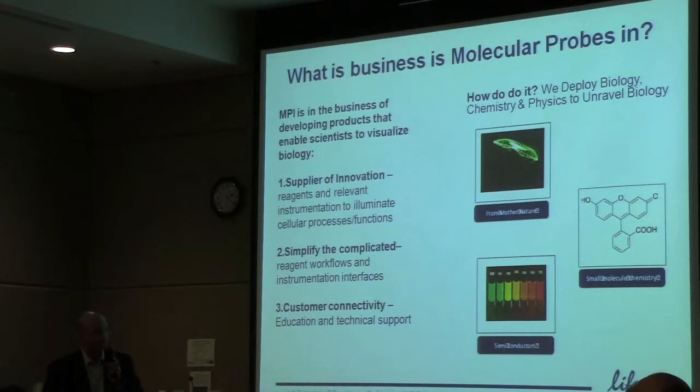We're not shy about where we get our reagents from — we actually take from Mother Nature. For the more astute of you, this is an Aequorea victoria jellyfish, and that's where the green fluorescent protein comes from. We use that as well as other fluorescent proteins. We take semiconductor nanocrystals, and we also do a lot of organic chemistry here. We're not shy about where we take from — we innovate from a variety of sources.